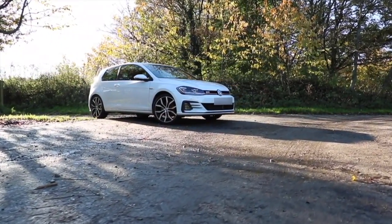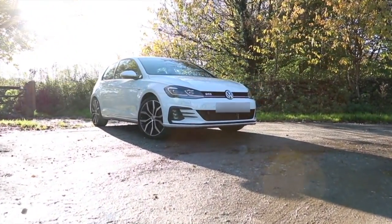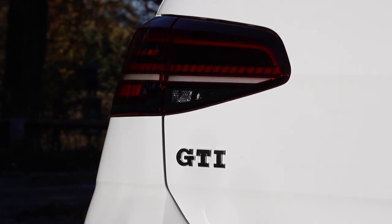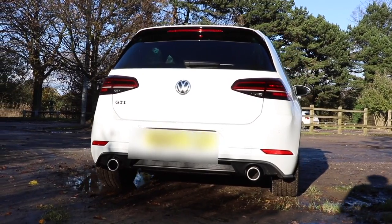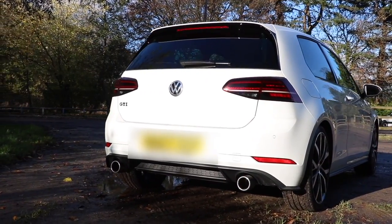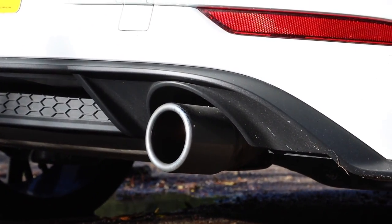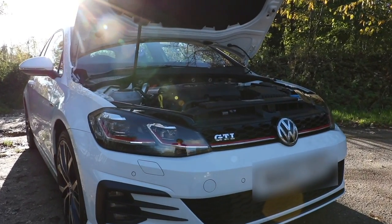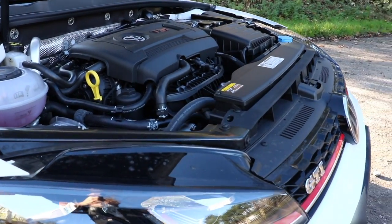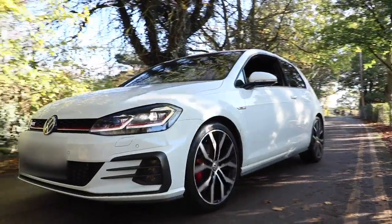In true scientific style I wanted a control test — a benchmark as to what the original car felt like. I personally owned a Mark 5 GTI Edition 30 and was excited to drive a manual GTI again. You would think that the Mark 7 would be leaps and bounds in front of a 2007 car. The test car was basically brand new and the engine hadn't really loosened up properly, but the only standout feature of the car was also its Achilles heel.